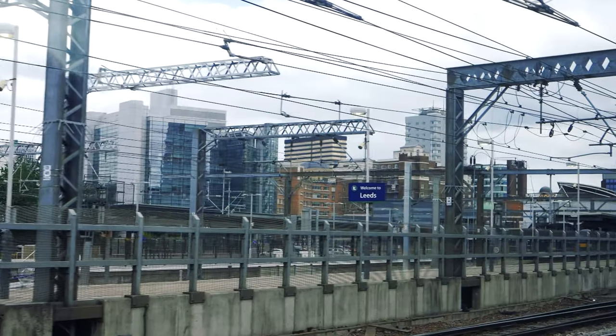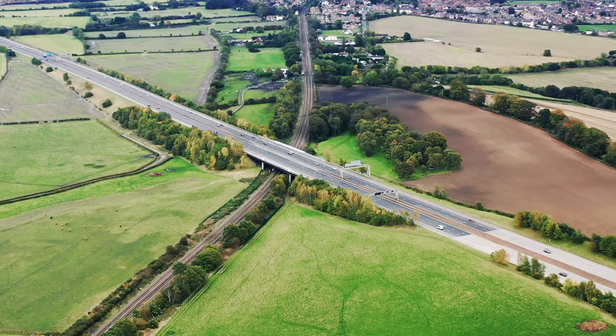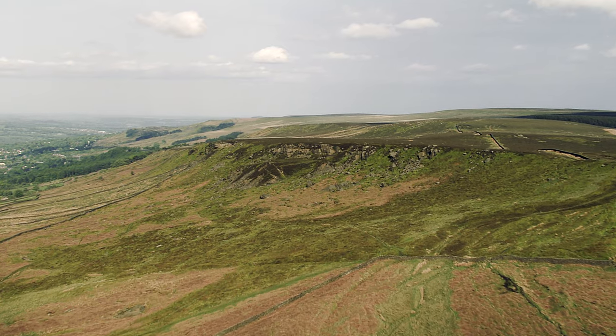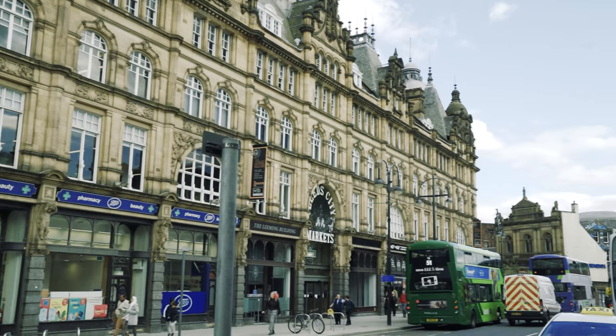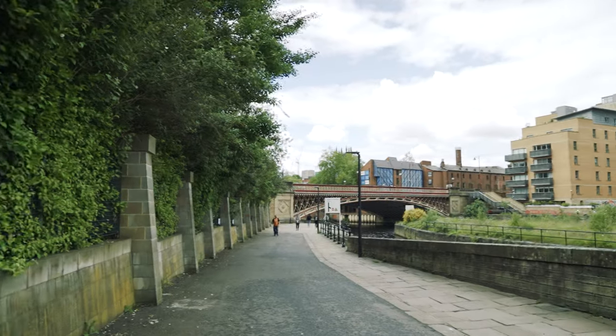The great thing about Leeds is it's a really good base — just a bus, train or short taxi ride away to the Yorkshire Dales, to Ilkley, to Saltaire, loads of really quaint villages and countryside basically on the doorstep. So there we are: culture, history, gardens, shopping, food and a decent pub crawl. Leeds will have your delegates wanting to go back for more.